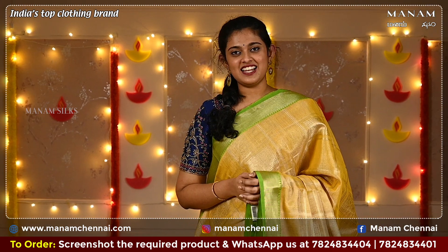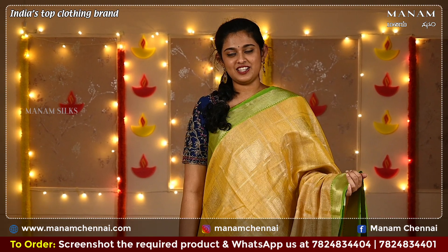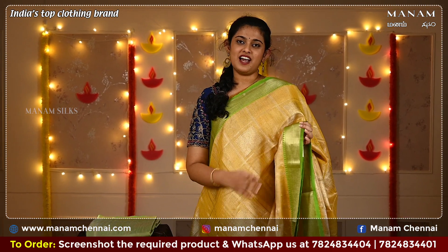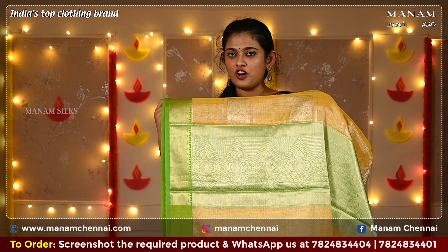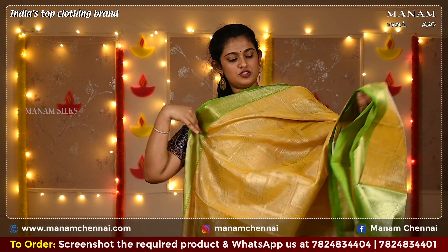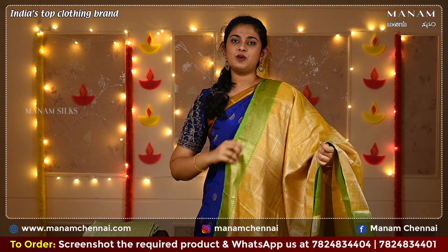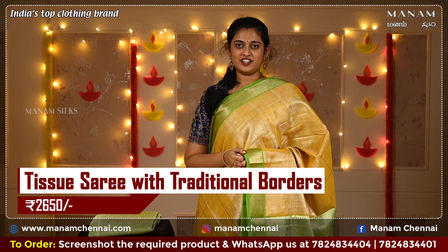For the next shade, we have this lovely mango yellow with parrot green combination — such a beautiful combination. On the body, we have checks all over with square buttas as well. For the borders, we have small temple borders with zari work on both sides. For the pallu, a contrasting green pallu with zari work. The blouse is a brocade blouse in a contrasting parrot green color. All the sarees are perfect for traditional as well as party occasions, and this saree is also priced at Rs 2,650 only.